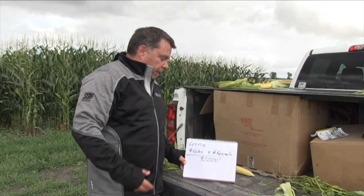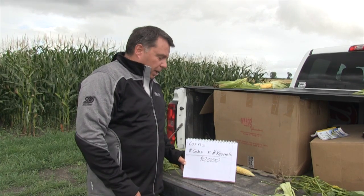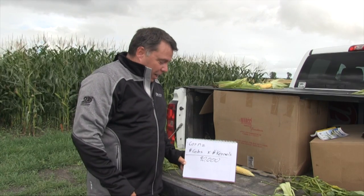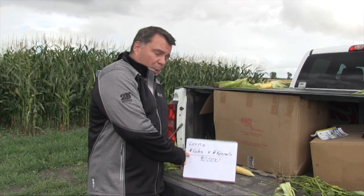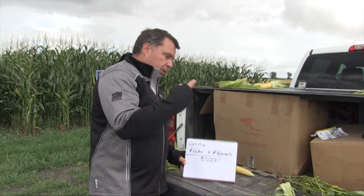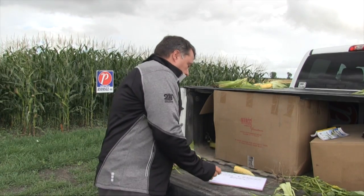On corn, it's just a very straightforward formula. Keep in mind that this is an estimate — actual results will vary. It's very simple: the number of cobs, which is your plant population — in an ideal world, you will have one cob per plant — times the number of kernels. You count the number of rounds by the length, and you divide by 90,000. That will give you your yield.